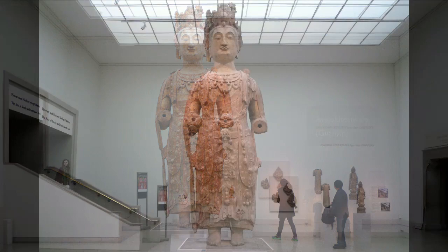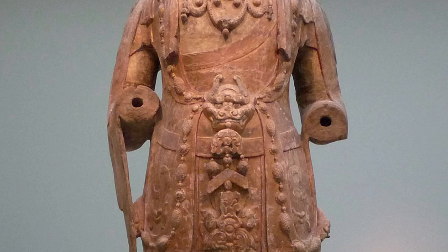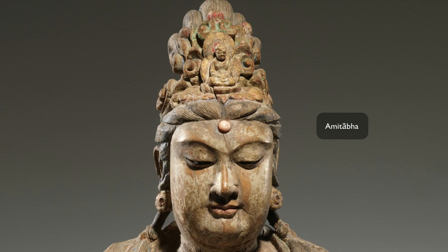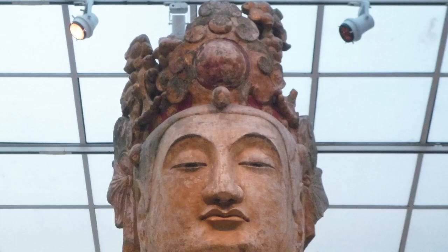One way to identify a specific bodhisattva is by what they're holding, since different bodhisattvas represent different ideas. Unfortunately, this sculpture from the 6th century has suffered a lot of damage and its hands are no longer with it, so we don't know what attributes it held. Avalokiteshvara — Guan Yin in China — often has the Buddha Amitabha in the crown as a distinguishing attribute, but here that Buddha image is absent; it's more of a floral crown. So there is genuine uncertainty over which bodhisattva this actually is.